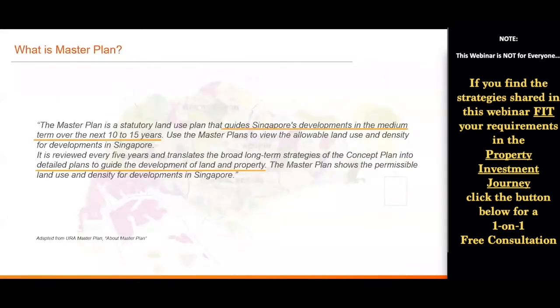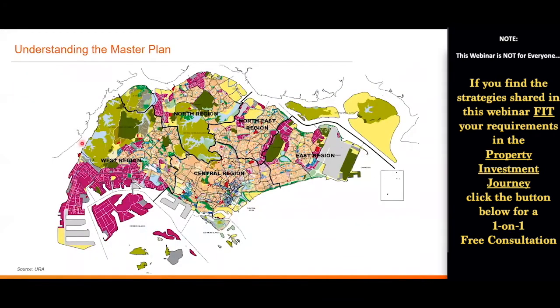As some of you may know, the master plan is actually a land use plan that guides Singapore's development in the mid-term. There will be detailed plans to guide the development of areas and properties in specific areas through regional highlights. What you're looking at right now is Singapore's Master Plan 2019.